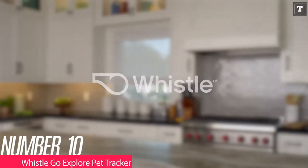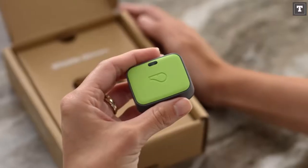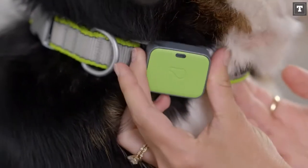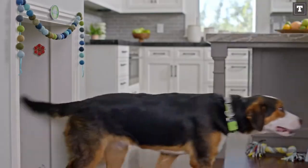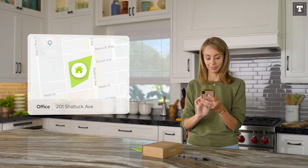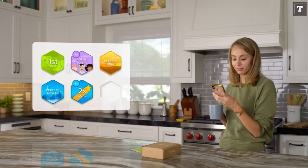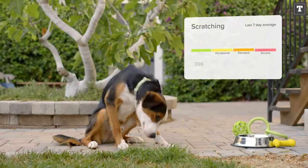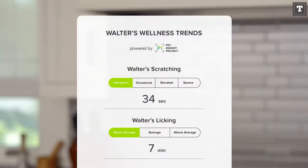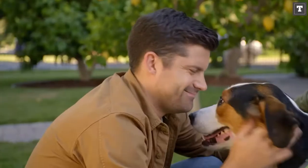Number 10: Whistle Go Explore Pet Tracker. The Whistle Go Explore is a versatile and handy device that gives you a wealth of information about your dog's health and whereabouts. You can track your dog's location in real time, and it covers nearly the entire country. It also provides information on their health, nutrition, and activity levels. You'll be able to tell when they're napping, licking, or scratching. It also gives you useful standards depending on your dog's age and breed.